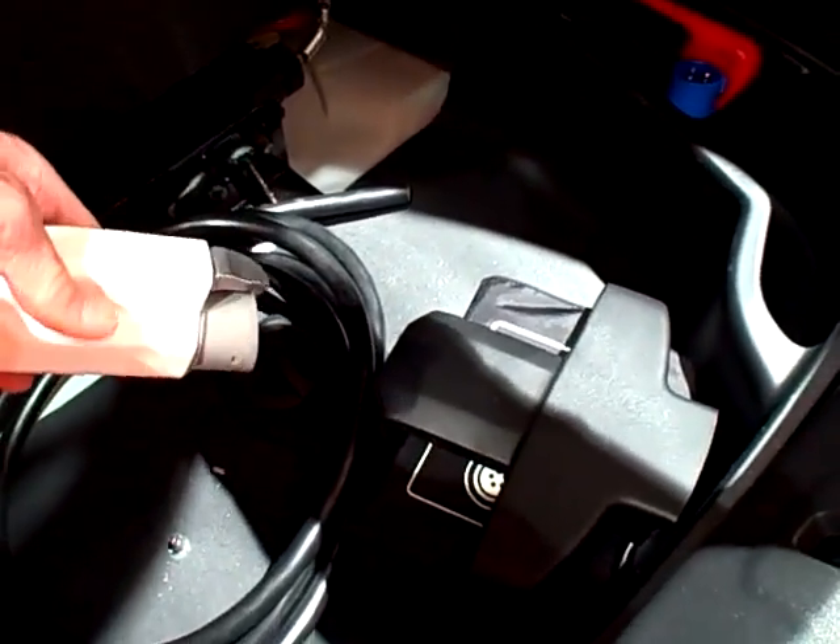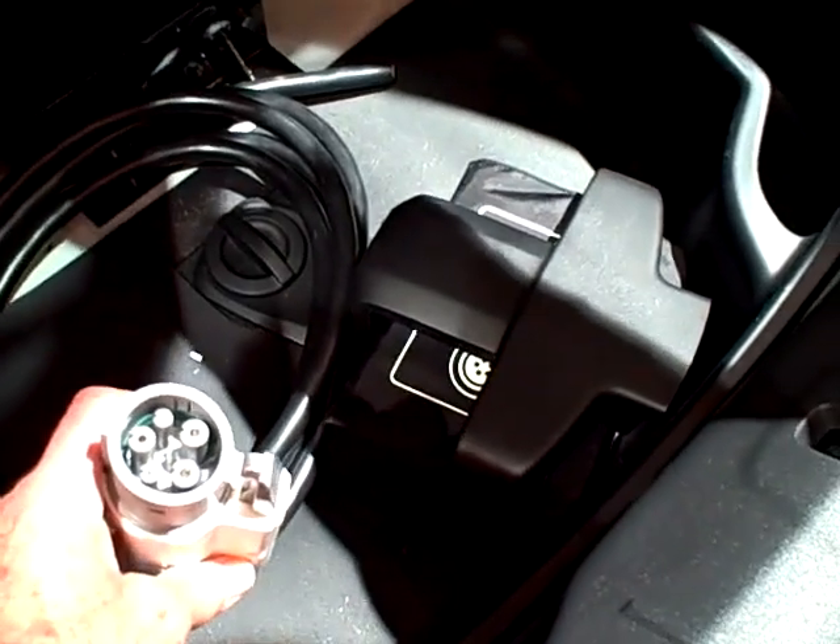There's a lot of junk in there. Oh, this is the connector? This is the connector that we most likely will use in Europe. It's called a Mennekes.